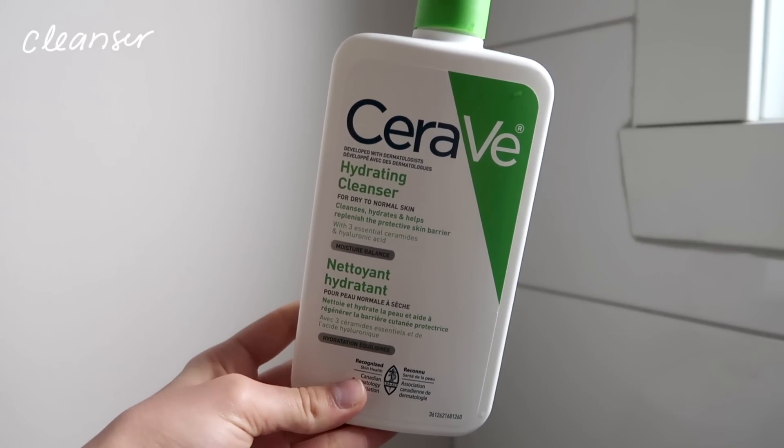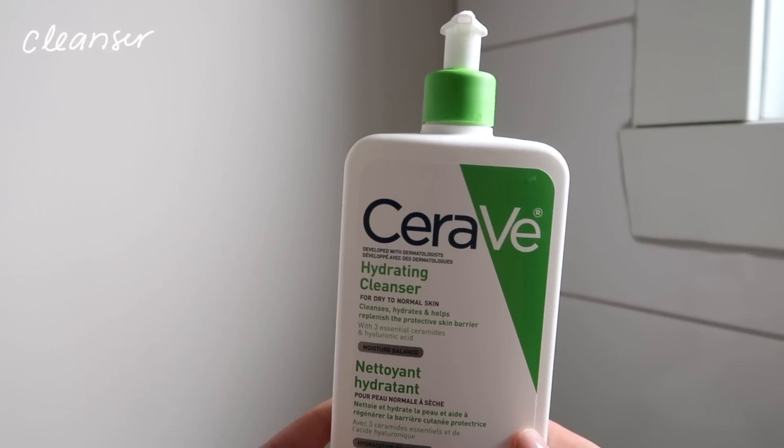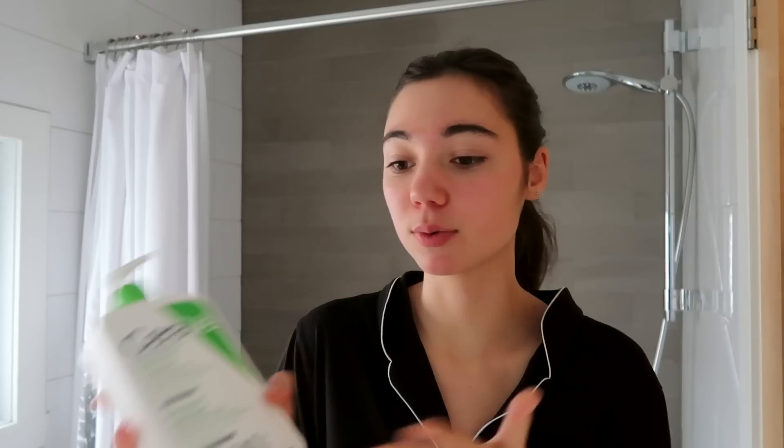First step: cleanser. I've been using the same one for like forever — it's the CeraVe Hydrating Cleanser. I just find that it's simple, it doesn't irritate my skin, and it's never made me break out or anything. So yeah, this is what I use.